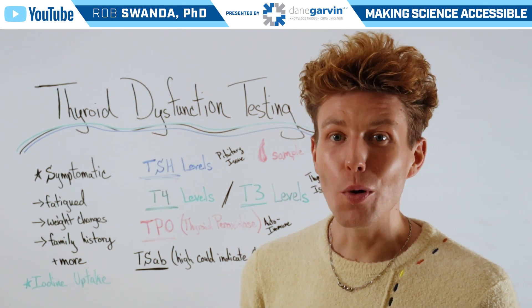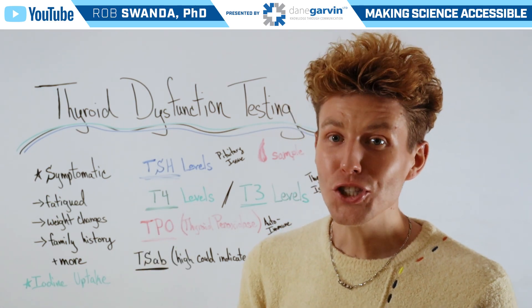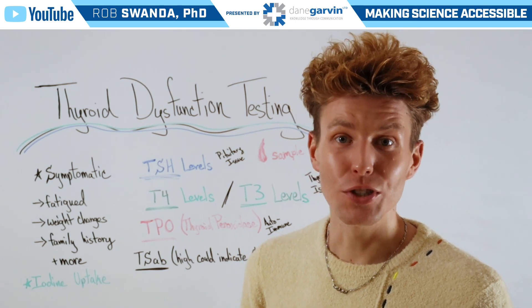If you want to know more about thyroid function testing, make sure to check out the link in this video description below.